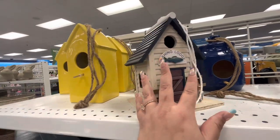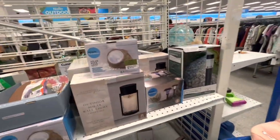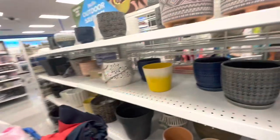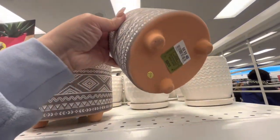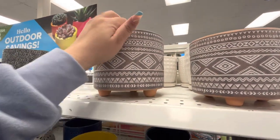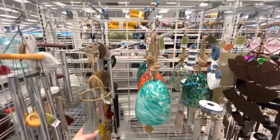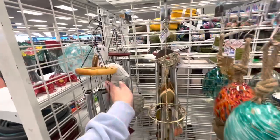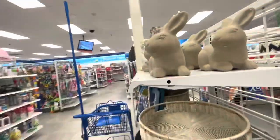There's a birdhouse fishing lodge for $15.99. I don't see any Easter stuff — I don't know if it's sold out or moved. They have a lot of planters: $5.99 for the small one, $7.99 for the bigger one. And over here they have all kinds of wind chimes in different styles.